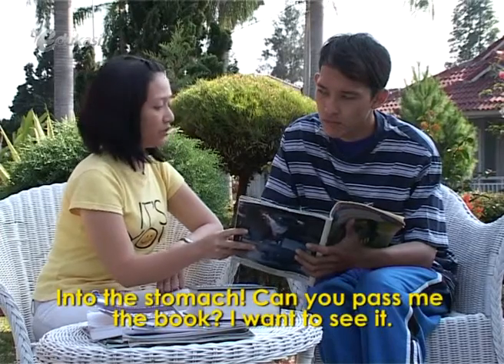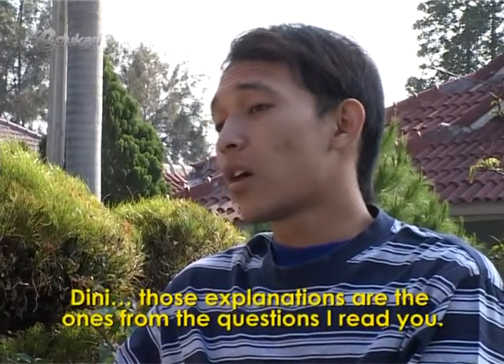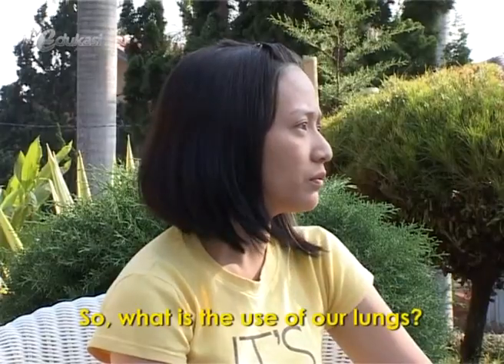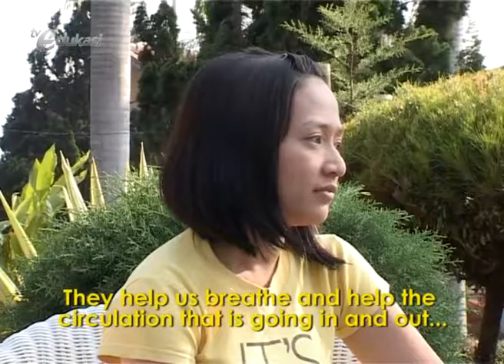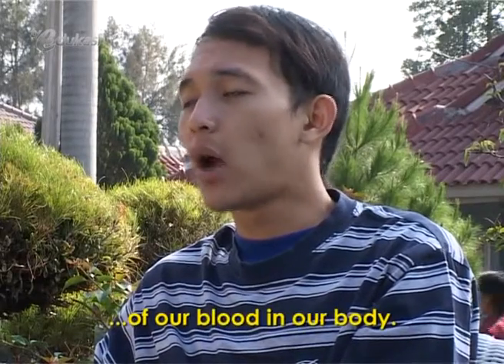Can you pass me the book? I want to see it. Dini, those explanations are the ones from the question I read you. So, what is the use of our lungs? They help us to breathe and help the circulation that is going in and out of our blood in our body.